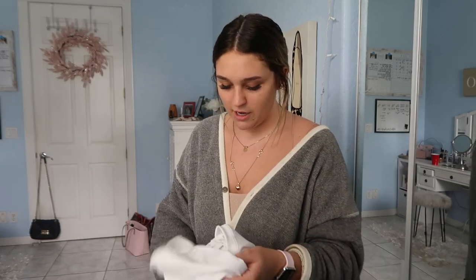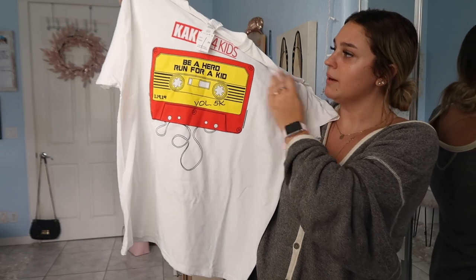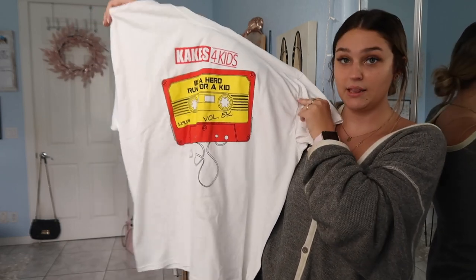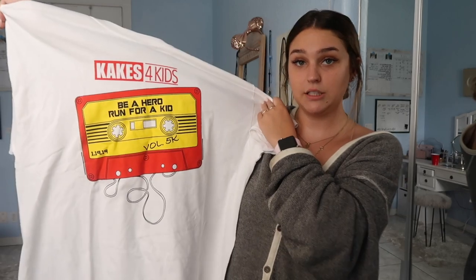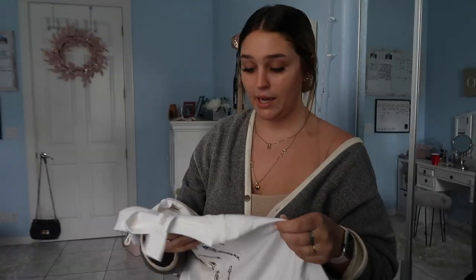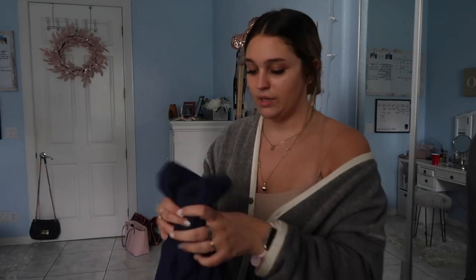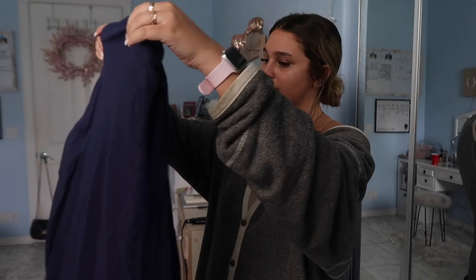Moving on to store number three — this ended up being my favorite store by far. It was really really small compared to the second one, and I literally thought we wouldn't find anything. The first thing I found looks very Urban Outfitters — it's a cassette shirt, really big. It says 'be a hero, run for a kid' with a little cassette player. I love this shirt and I feel like you could actually find it at Urban Outfitters.